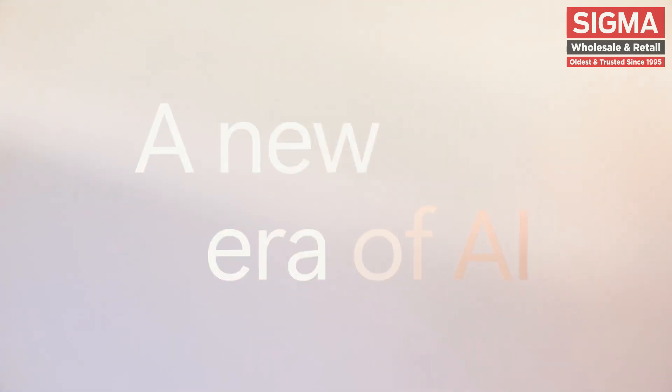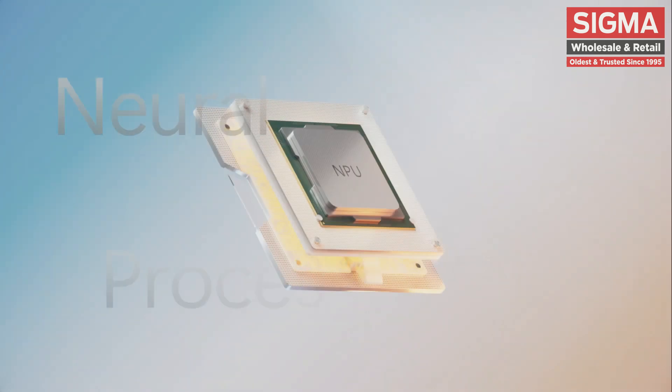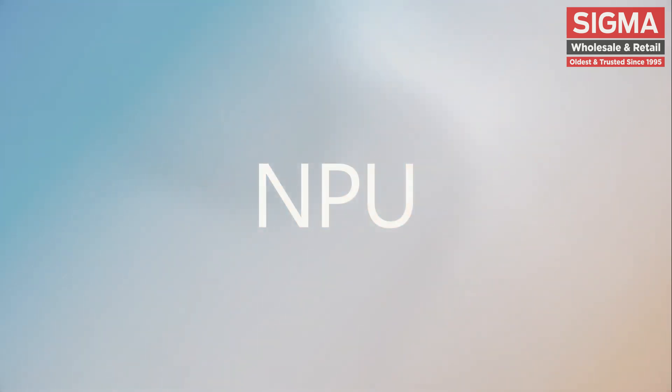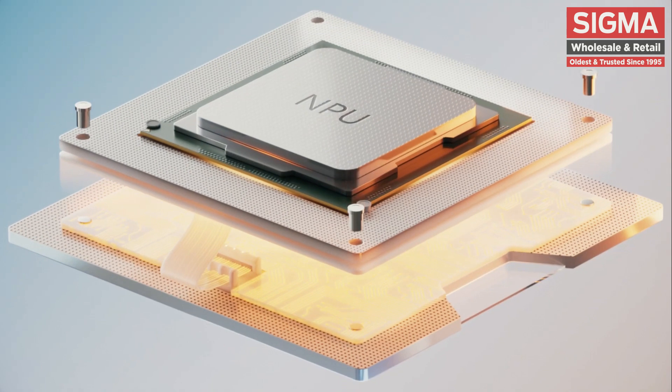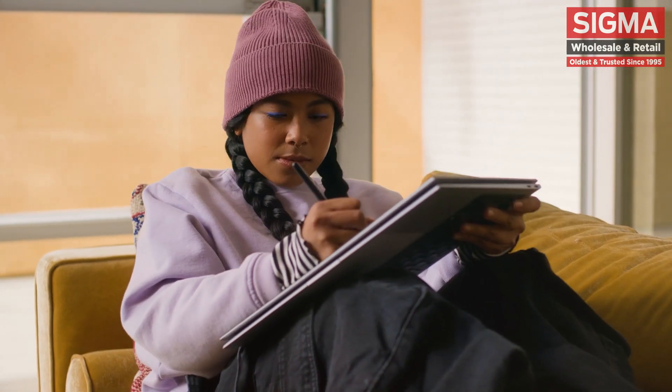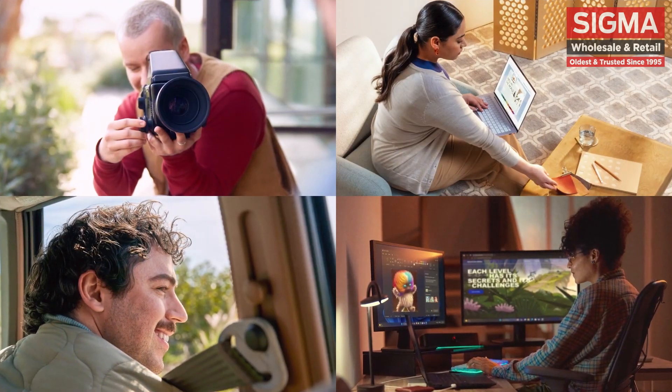A new era of AI calls for a new processor — meet the Neural Processing Unit, NPU for short. A new processor designed to transform your PC into next-generation technology, with an architecture that simulates the human brain's neural network.